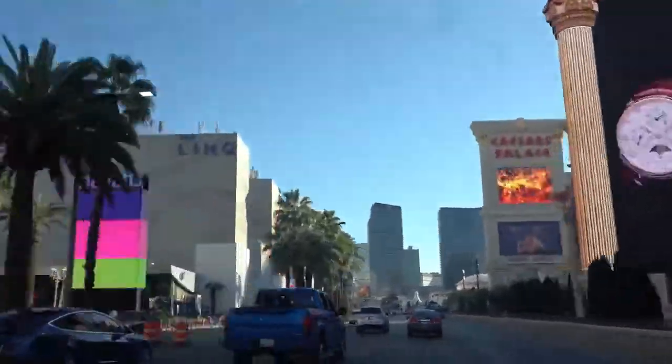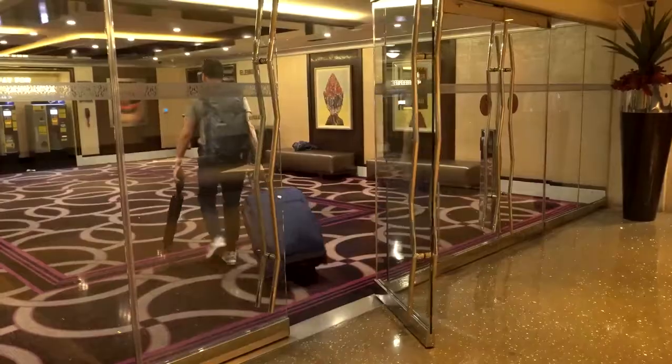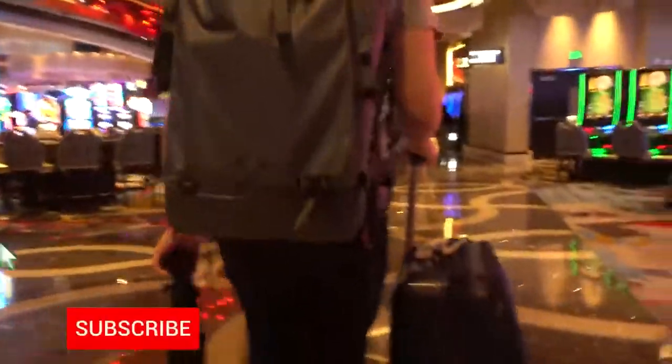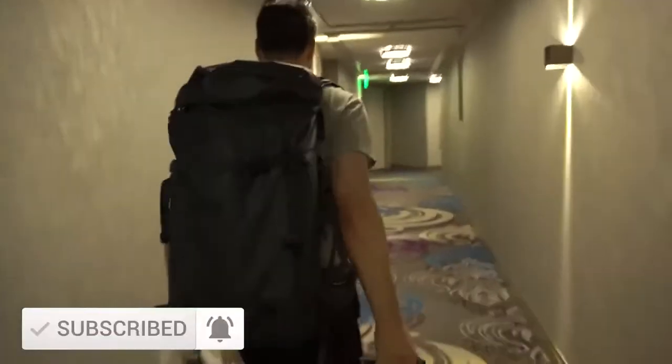If you like watching photography adventure videos, that's the type of content I have on this channel. I would really appreciate it if you would hit the red subscribe button right now and hit the little bell beside it so that you won't miss any of my new videos.